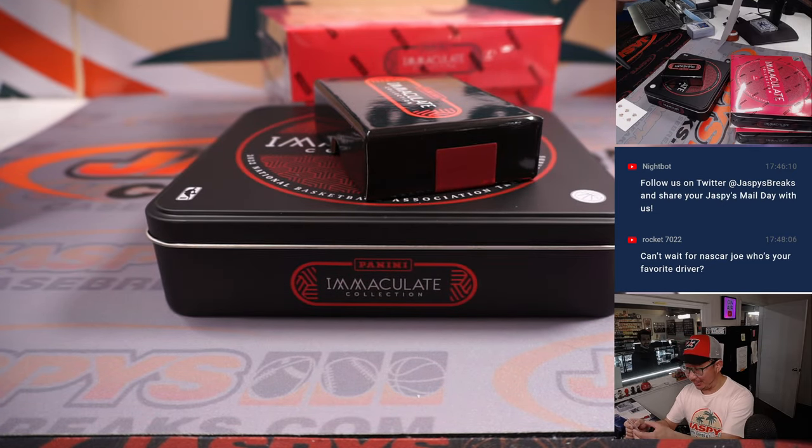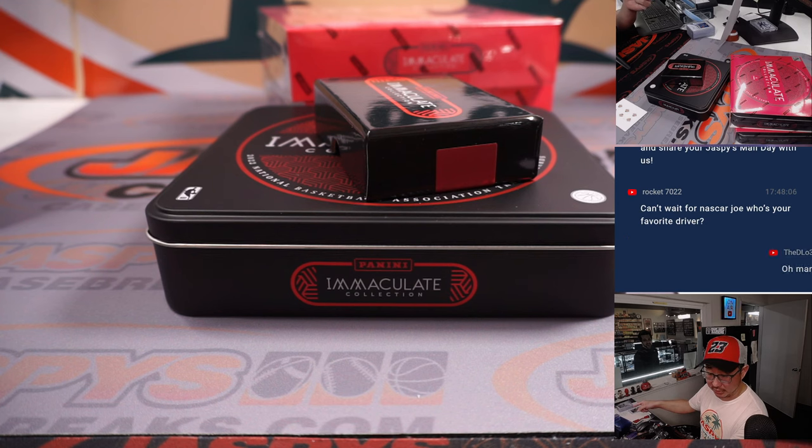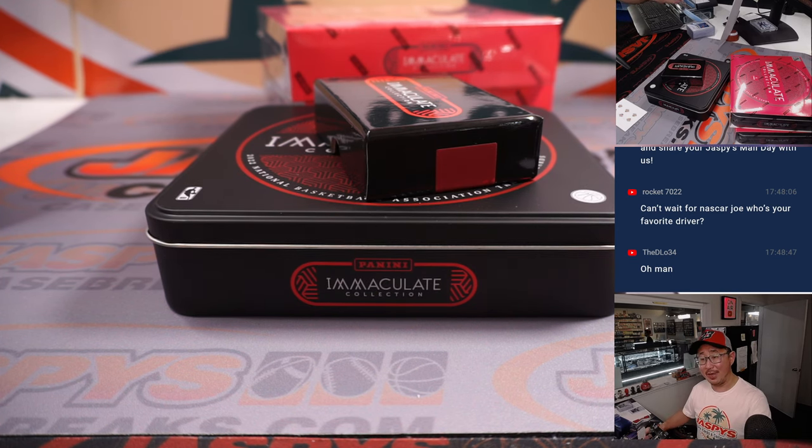Jalen Green is a Rocket, so that's for zero. Jalen Suggs is a Magic — that's a number block team, goes to zero. And Josh Giddey was picked up straight up by Sean Maddox. So it's a randomizer between those three teams — we'll do that at the end.